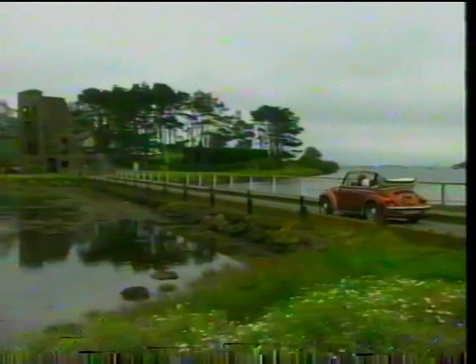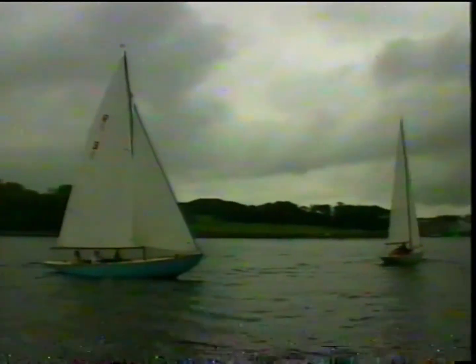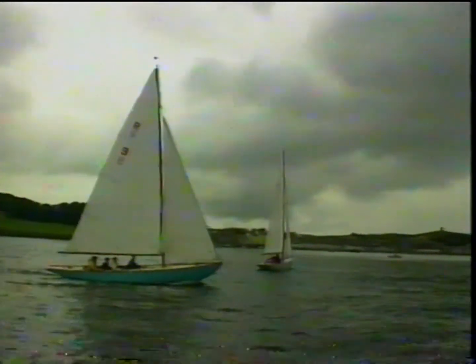You'll need wheels to explore the lough shores of Down, as the attractions of the area are well spread out. If you tour around you'll find plenty of wildlife, sailing and other outdoor activities and historic sites.